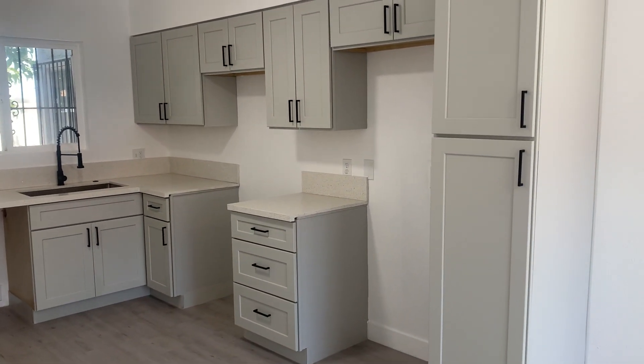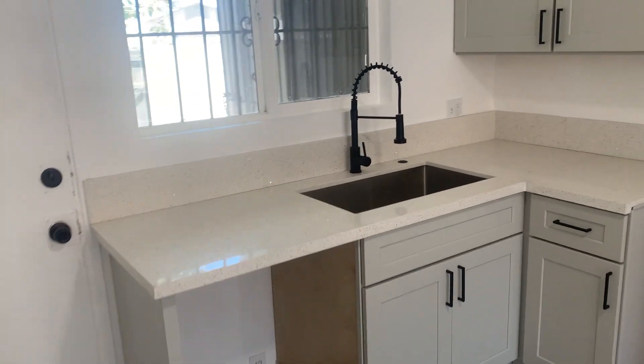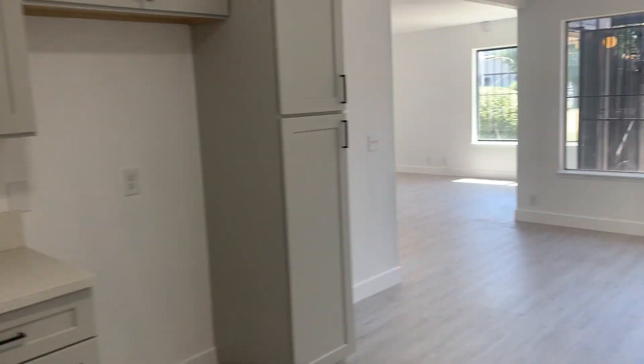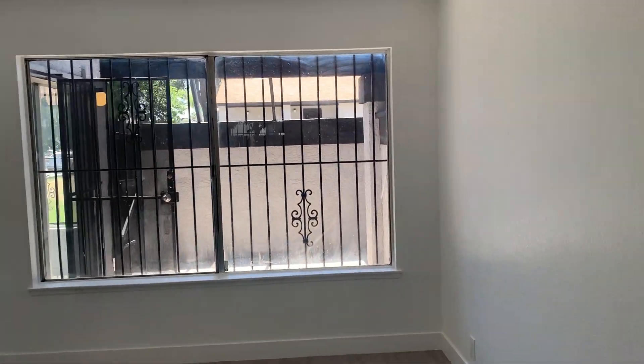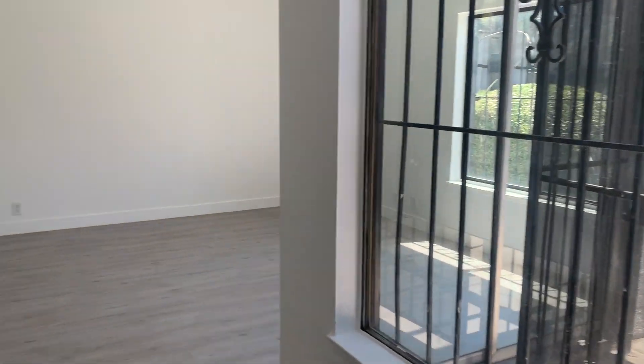We put all new cabinets in, new countertops with an undermount sink, we've got black hardware throughout, and white semi-gloss paint. Since this is going to be a rental, we figured the semi-gloss would be better for a little bit easier maintenance.